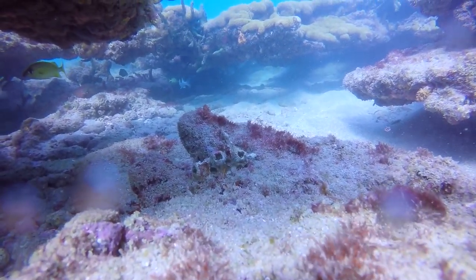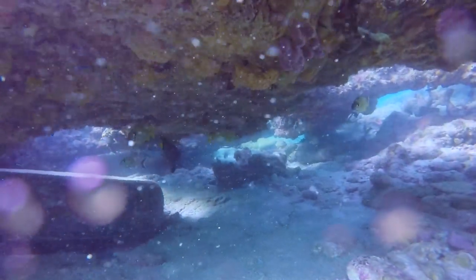Welcome back underwater. First I want to apologize for the bubbles on the lens — it gets better shortly, so I hope it doesn't bother you.